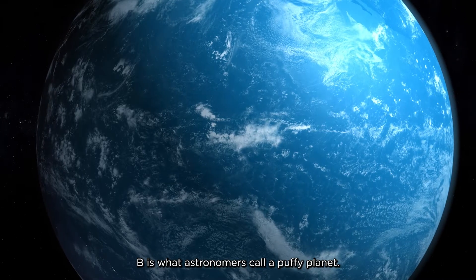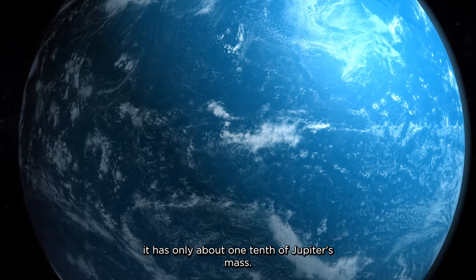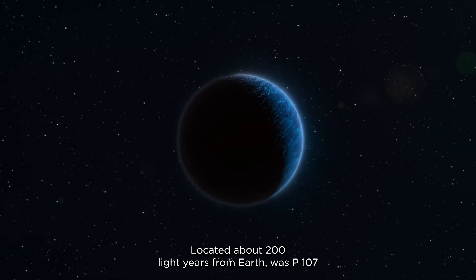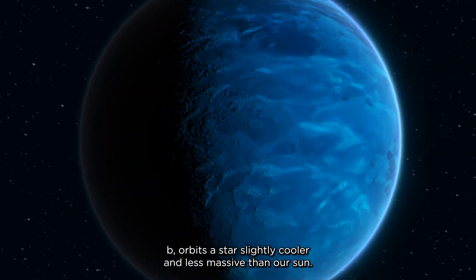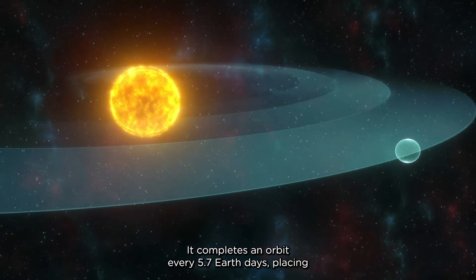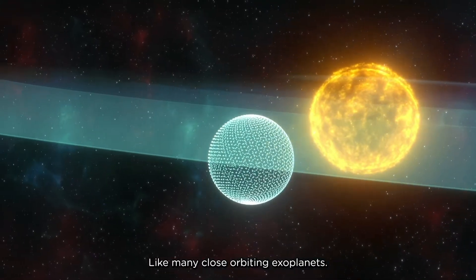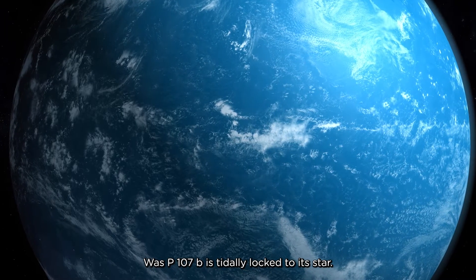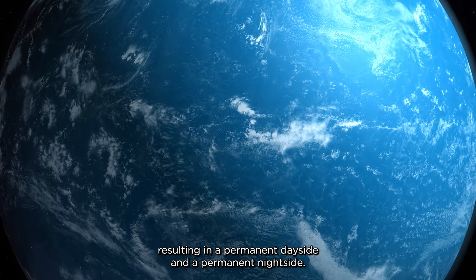WASP107b is what astronomers call a puffy planet. It's about the size of Jupiter, but astonishingly, it has only about one-tenth of Jupiter's mass. This makes it one of the least dense exoplanets known to date. Located about 200 light-years from Earth, WASP107b orbits a star slightly cooler and less massive than our Sun. It completes an orbit every 5.7 Earth days, placing it much closer to its star than Earth is to the Sun. Like many close-orbiting exoplanets, WASP107b is tidally locked to its star, meaning one side always faces the star, resulting in a permanent day side and a permanent night side.